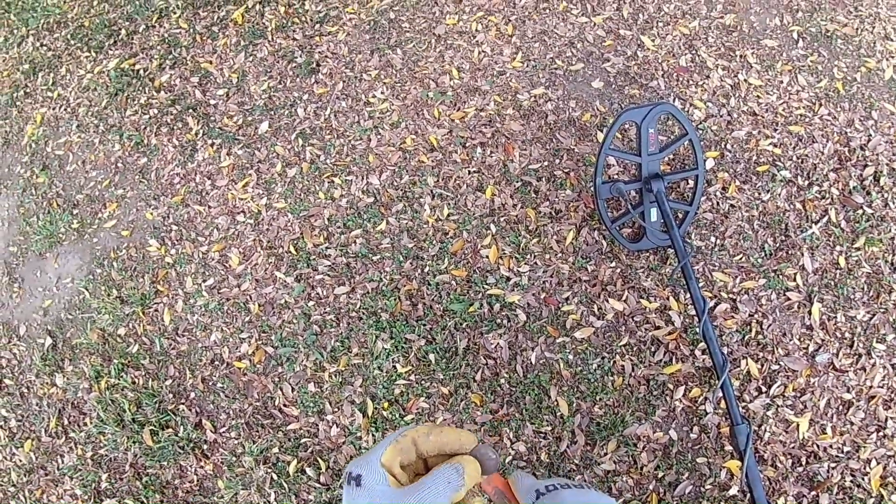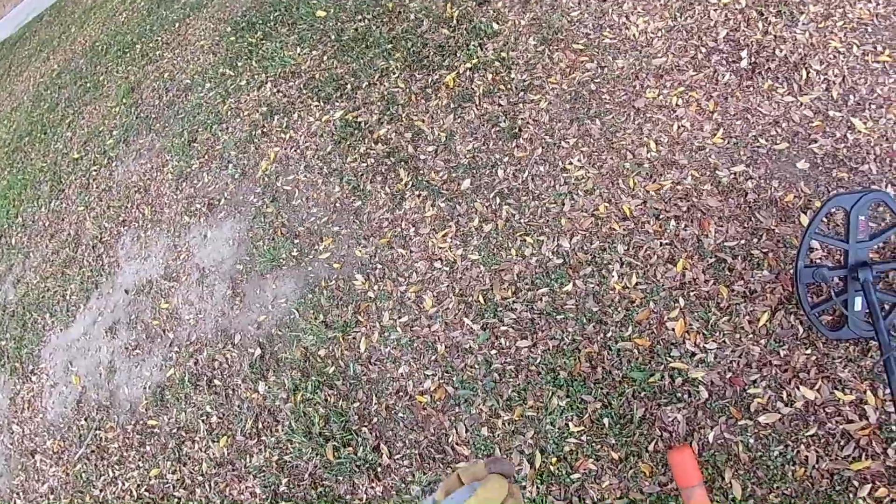I don't even know what year that is. I can't read it. It's kind of corroded a little bit, but I'll take it. Awesome — two quarters today.